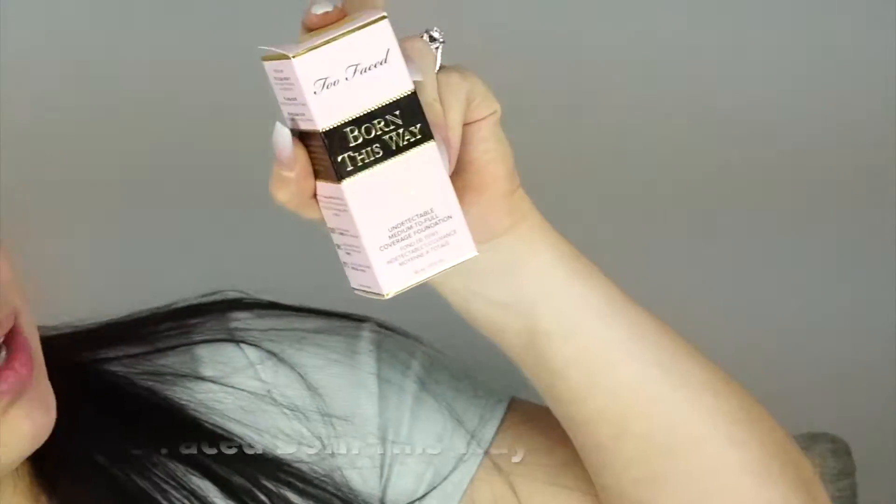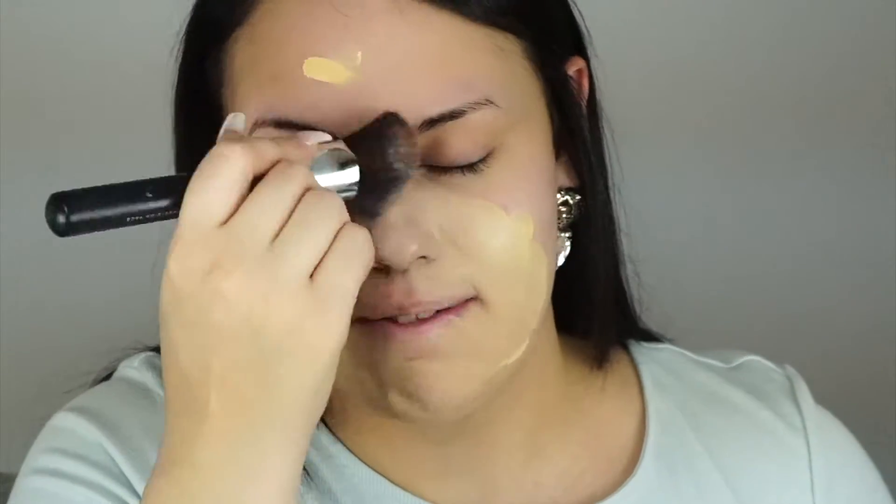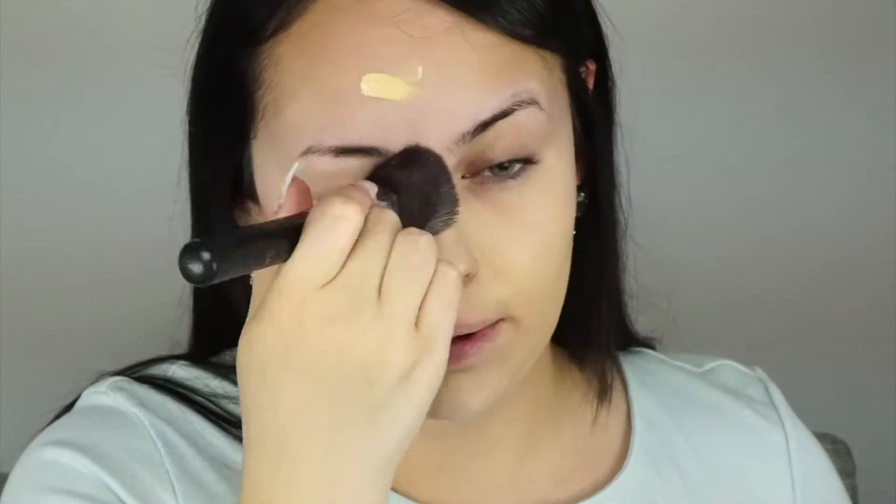For foundation I'm using the Born This Way Foundation in the shade Ivory. I just got it and haven't tried it before — it has a really thick consistency. I'm dotting it everywhere and buffing it out with a brush. I tend to stick to foundations I already love, but I want to try more to share what works for me and what could work for you.